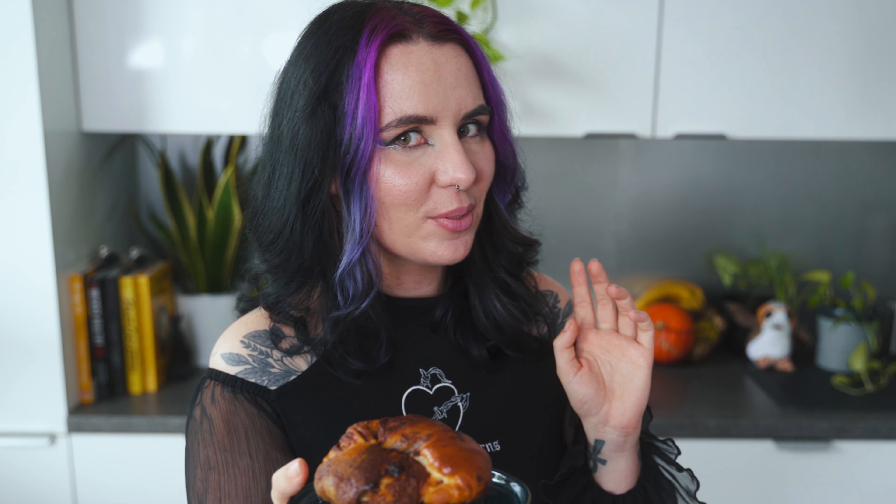The grand finale of our brioche world tour: we've journeyed from cinnamon-infused mornings to chocolatey delight, and now we're going for Swedish cardamom buns — recipe number three. Brace yourself, folks, because Swedish cardamom buns are the rockstar of Swedish pastry. Imagine soft, buttery dough kissed by the fragrance of cardamom spice — a superstar that reigns in Scandinavian baking. Vegan margarine, sugar, and cardamom spice.